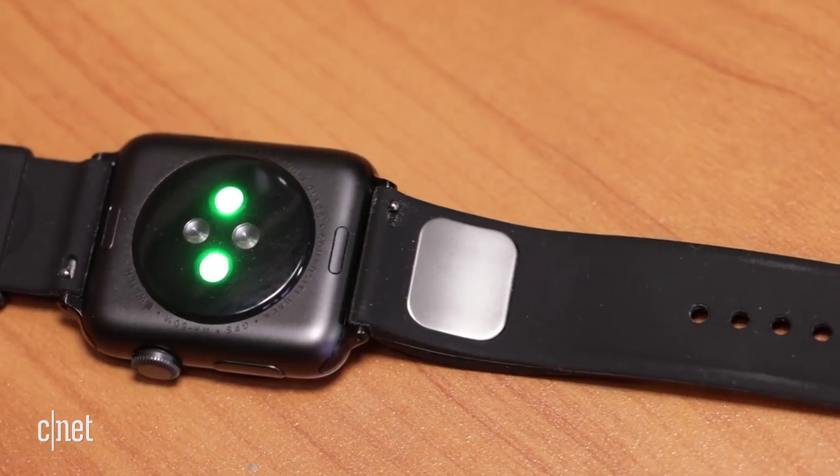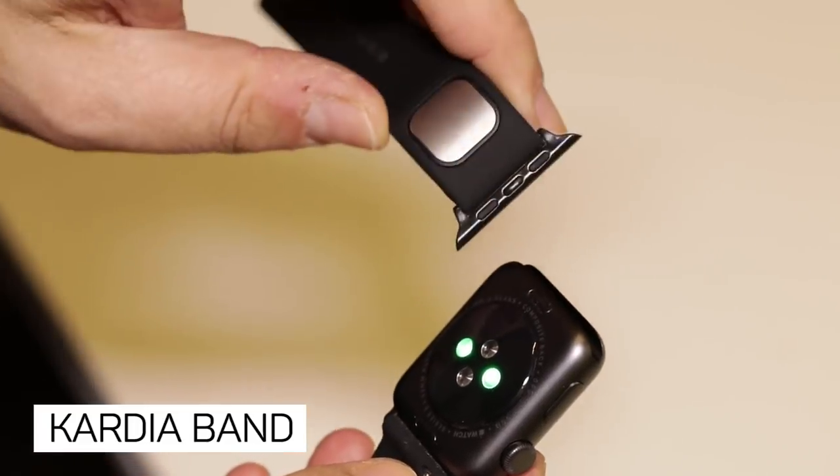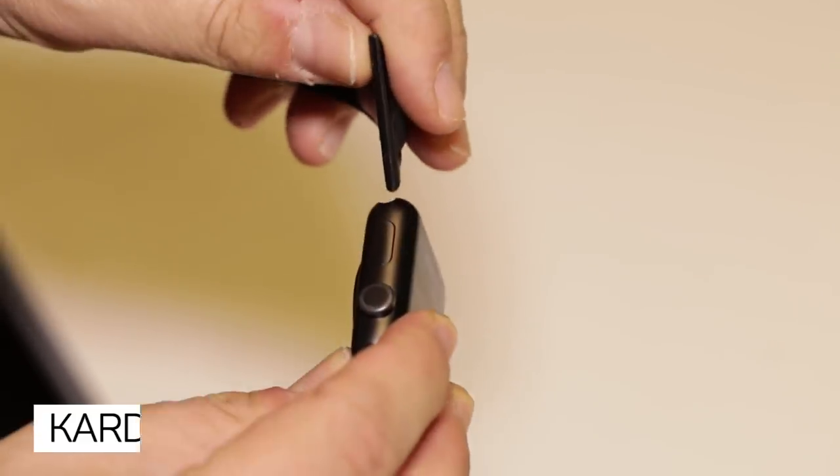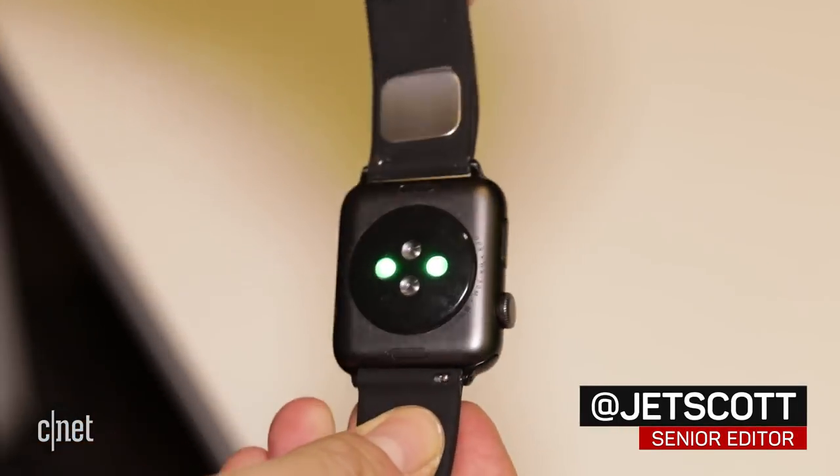Smartwatches like the Apple Watch have heart rate sensors, but not medically approved ones. CardiaBand by AliveCore is the first FDA-approved heart rate EKG device for Apple Watch, and it signals where more medically accurate wearables might go next.